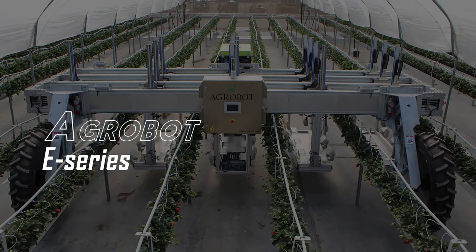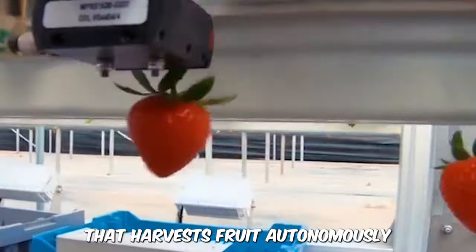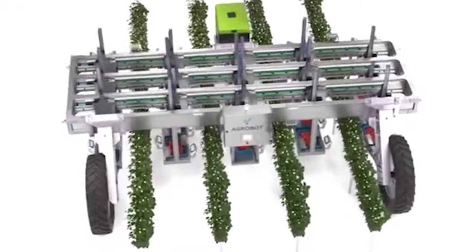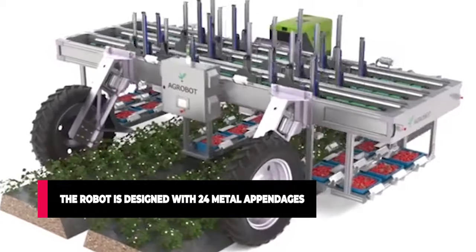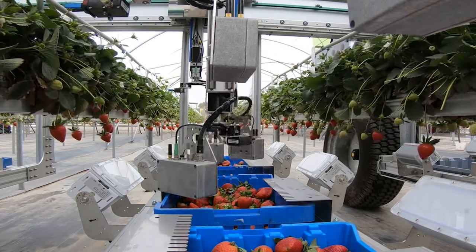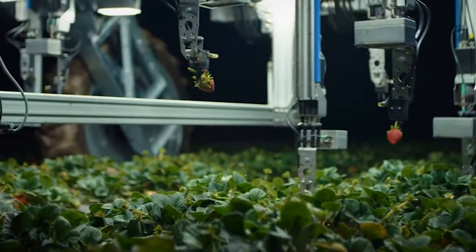The Agrobot E-Series. The Agrobot E-Series is a complex machine that harvests fruit autonomously, utilizing cameras, sensors, and artificial intelligence. The robot is designed with 24 metal appendages, each arm being equipped with a camera that visualizes and analyzes fruits to be sure they meet standards before plucking them.